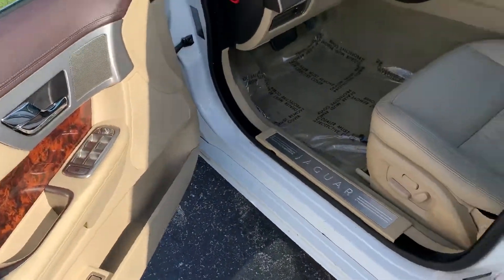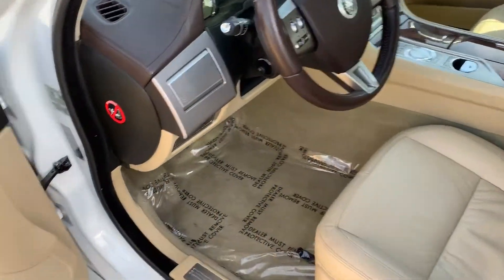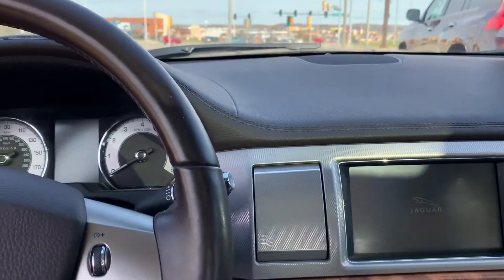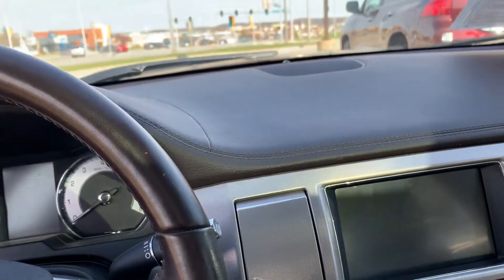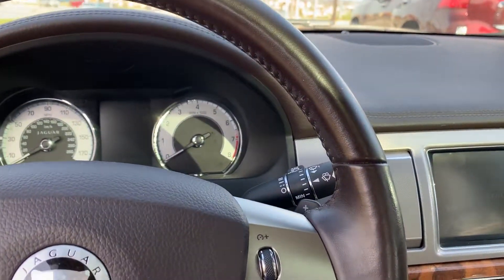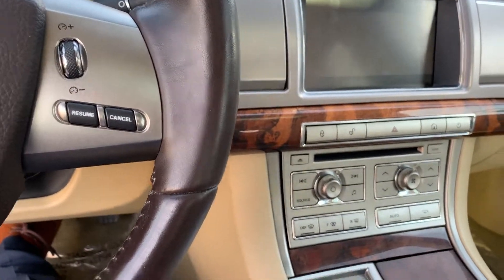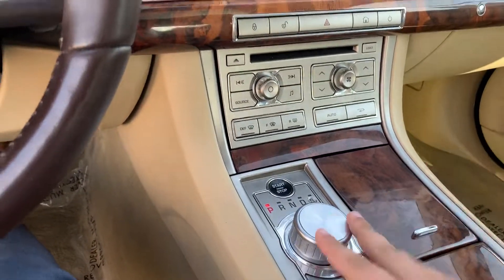Memory seating, full leather, heated seats as well. See what happens when you turn the car on — you'll see the vents raise.